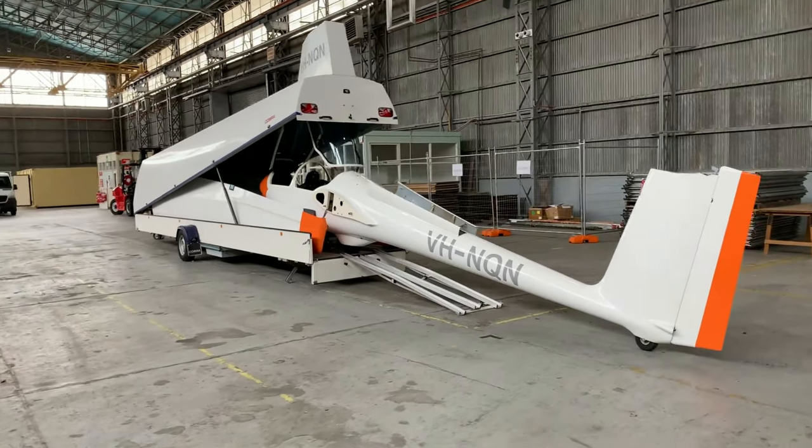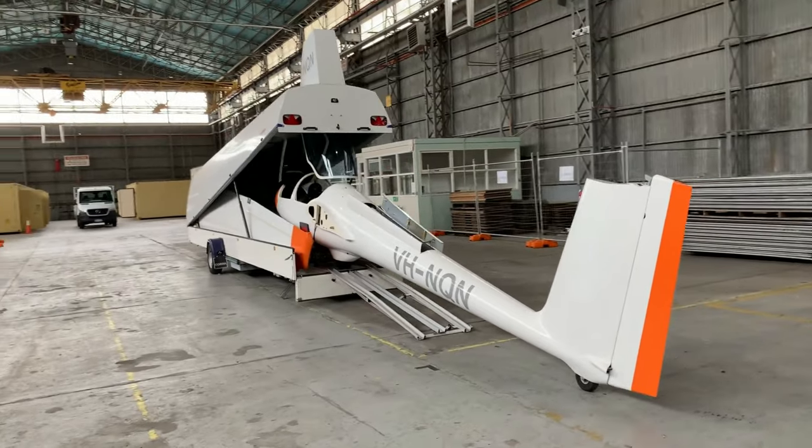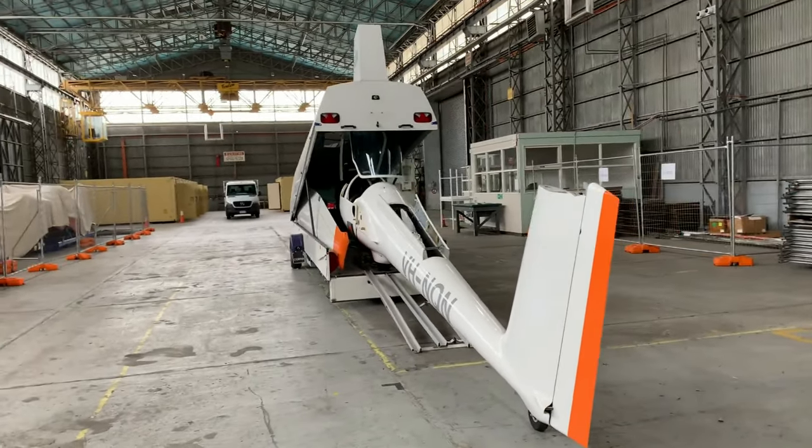Another great thing about gliding is that most sailplanes have detachable wings, which means you can load them on a trailer and store them at home, negating the need for hangarage or tie-down costs.